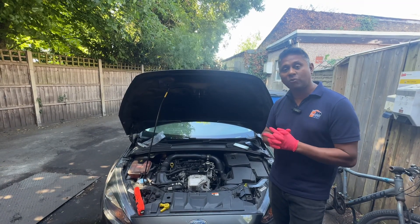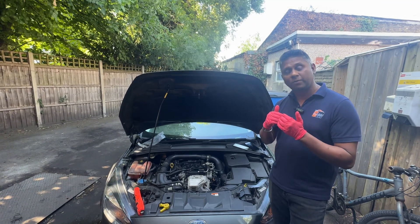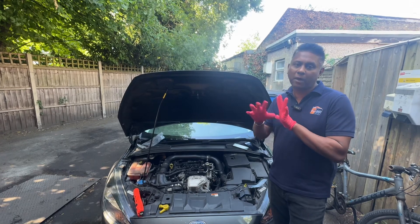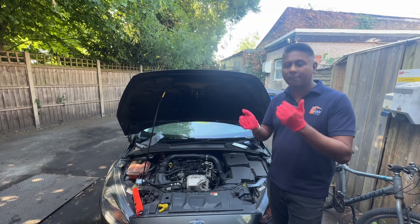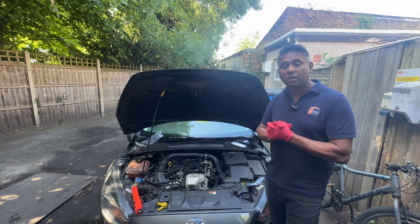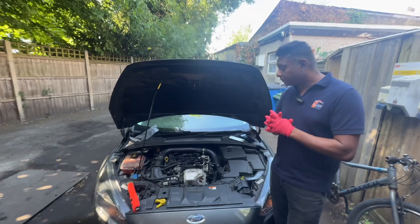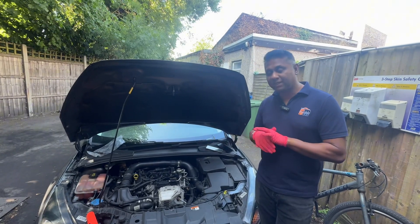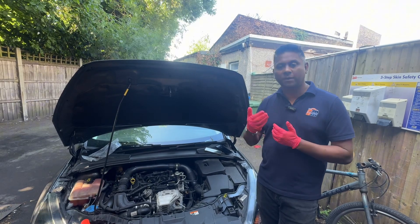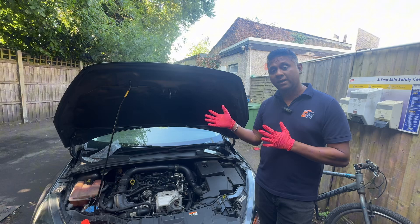This morning I'm going to go through the process of how we're going to diagnose the problem. My main concern in this video is how we identify the problem first. I'm not going to film the repair. 90% my mindset says turbo, but it's too early to comment — we will plug in our computer and go through the process.